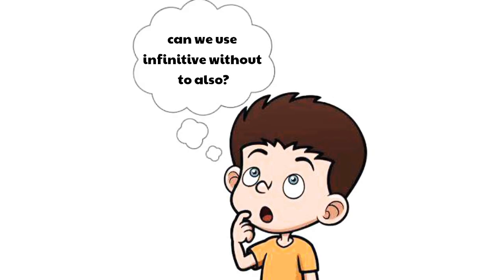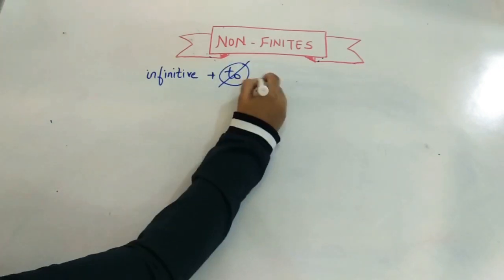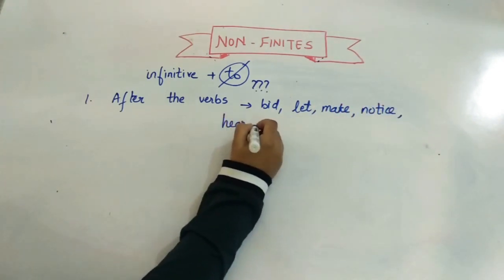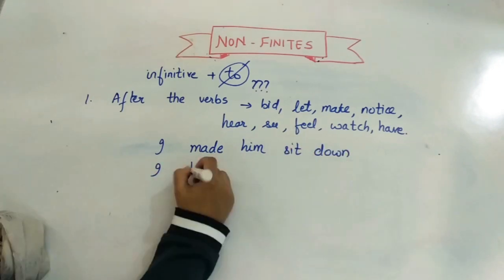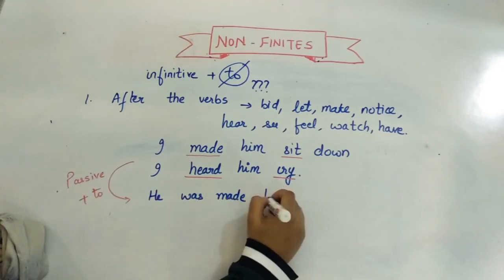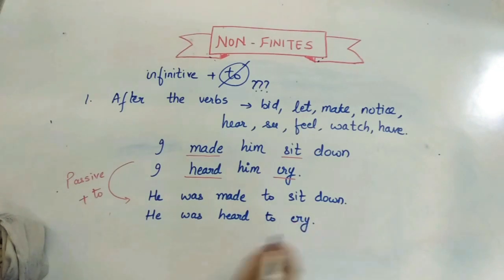Can we use infinitives without 'to'? Yes. The first case is after verbs like bid, let, make, notice, hear, see, feel, watch, and have — the verb is used without 'to.' For example: 'I made him sit down' and 'I heard him cry.' However, in passive form, 'to' is used: 'He was made to sit down' and 'He was heard to cry.'